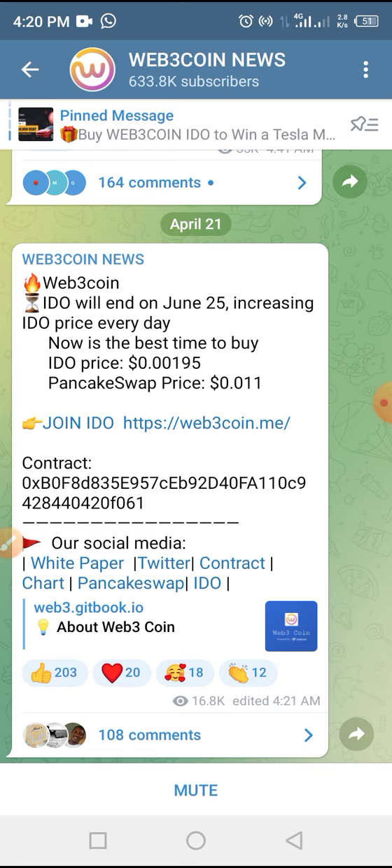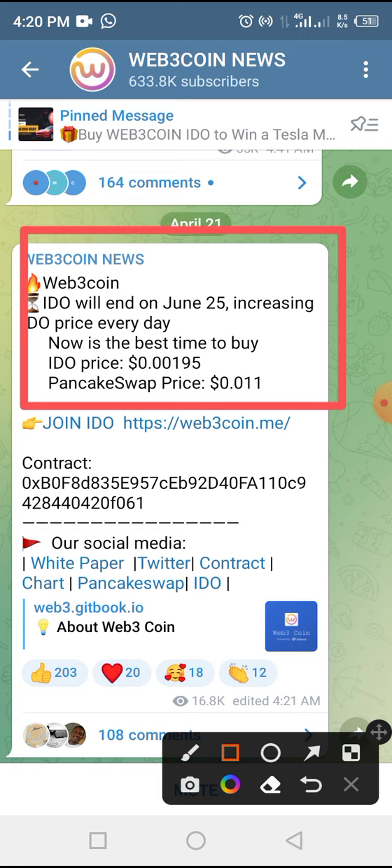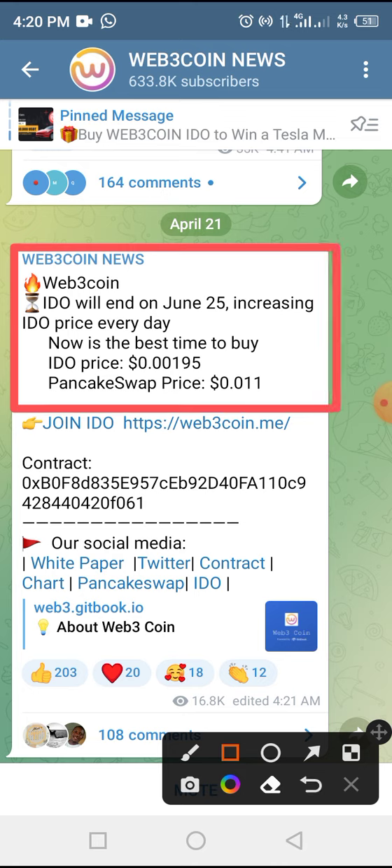It increases on a daily basis, so if you come across this video you are very lucky. If you can take the risk, I think it's worth having in your wallet. The IDO will end in June 25, so as the price of the token increases on a daily basis, now is the best time to buy. The IDO price now is 0.00195 and it increases on a daily basis. Here is the smart contract address of that token.